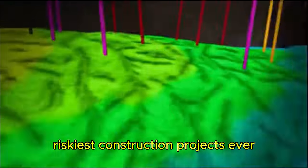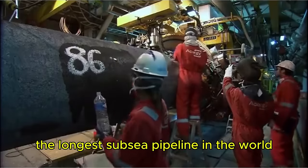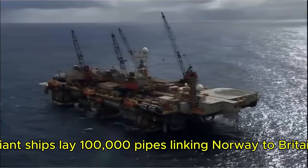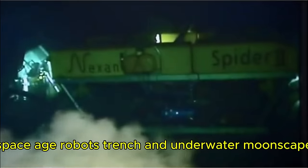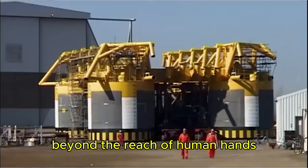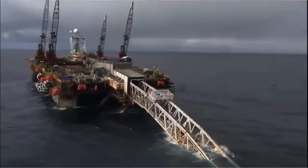It's one of the gas industry's riskiest construction projects ever — the longest subsea pipeline in the world. Giant ships lay 100,000 pipes linking Norway to Britain. Space Age robots trench an underwater moonscape beyond the reach of human hands. A project on this scale has never been done before. Will this survive the brutal North Sea?